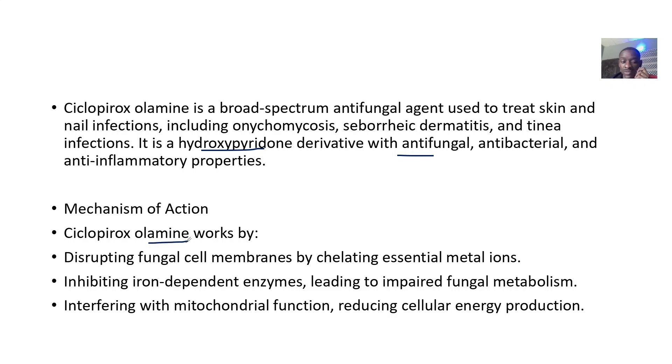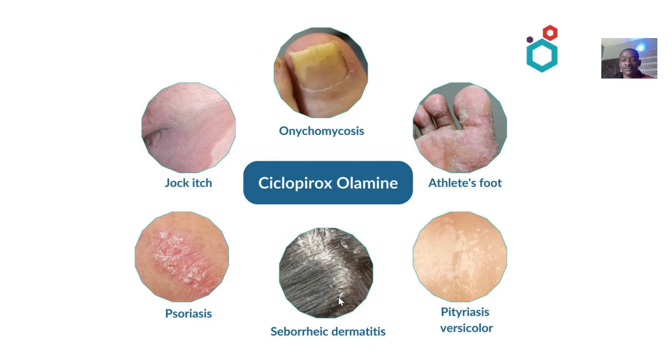Ciclopirox olamine works by disrupting fungal cell membranes by chelating essential metal ions. This inhibits ion-dependent enzymes, leading to impaired fungal metabolism, which interferes with mitochondrial function and reduces energy production in the fungi.